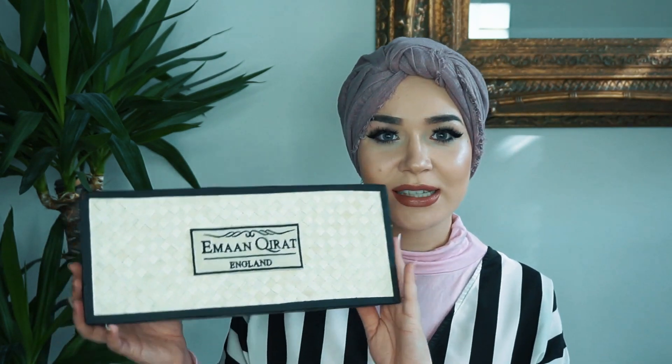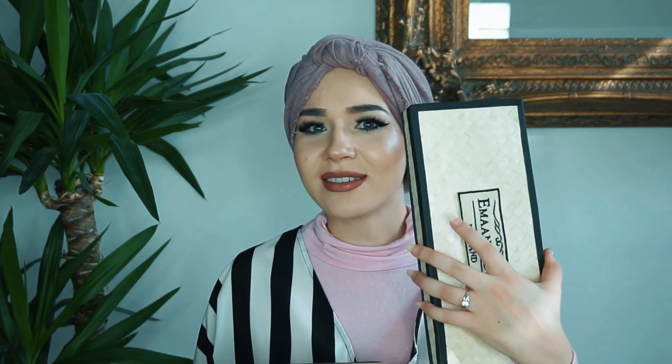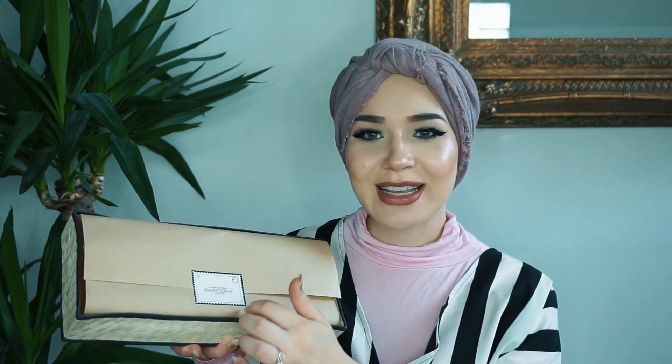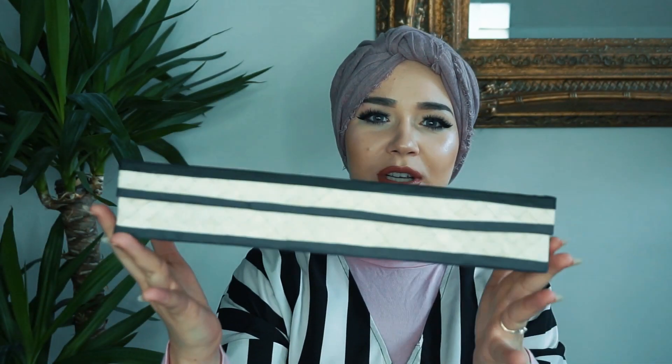The brand is called Iman Calat and it is super pretty. I love this box — everybody knows that basket weaving and all that kind of stuff is so in right now. Inside, the packaging looks like this, and then there's a sticker that's like a stamp. The box is so pretty, you can easily just store things in here and reuse it.